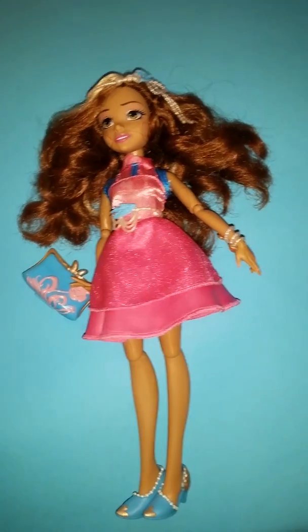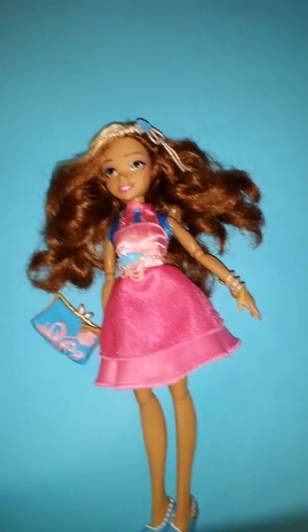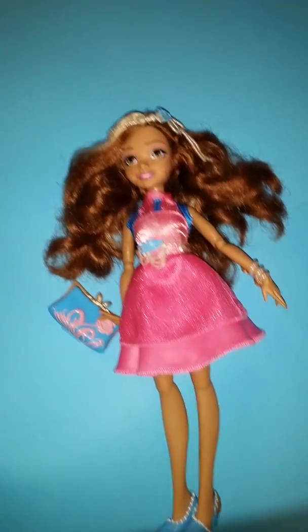Hi everyone! Today I am filming at a little different angle, kinda filming upwards like this, but I just thought it would look pretty good this time.